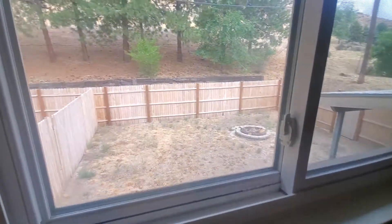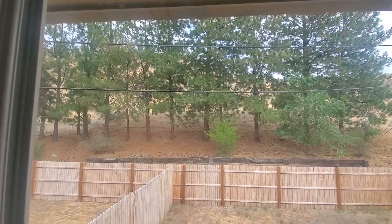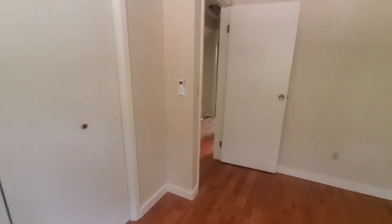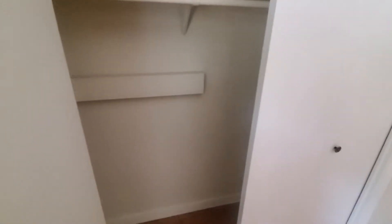The back bedroom has hardwood floor again with a fan and light combination. Closet here, and a little view out the back — this is probably going to be the best shot to see what your neighbors look like. There's a new fence back there. Hardwood floor again in the closet.